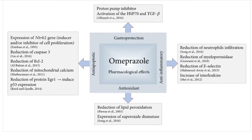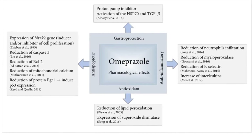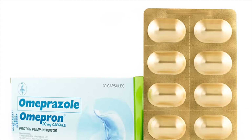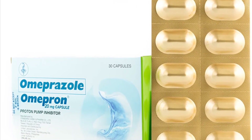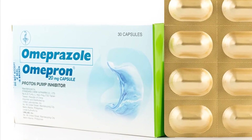If you are self-treating with this medication, over-the-counter omeprazole products are used to treat frequent heartburn occurring two or more days a week. Since it may take one to four days to have full effect, these products do not relieve heartburn right away. For over-the-counter products, carefully read the package instructions to make sure the product is right for you.